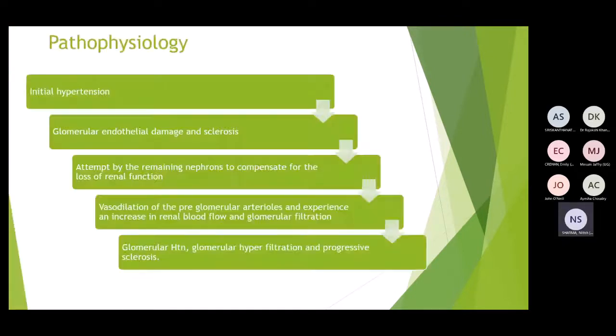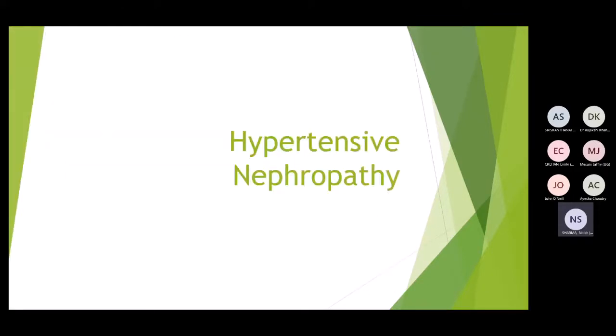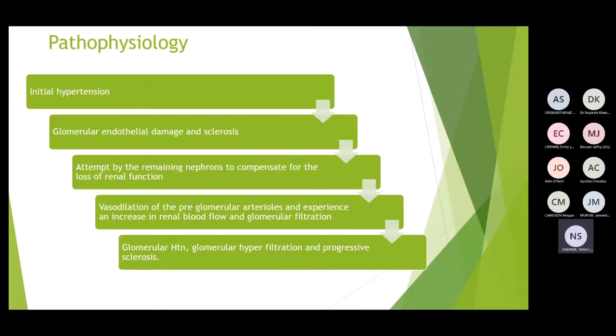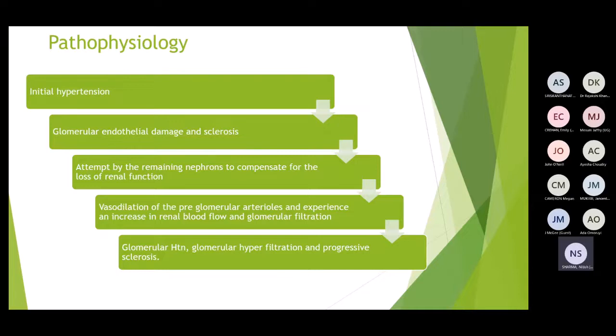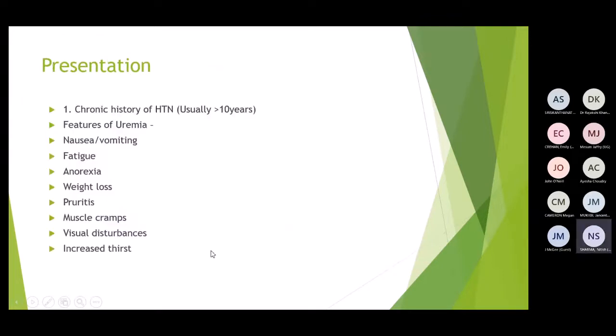Hypertensive nephropathy is damage to the nephrons due to hypertension. The pathophysiology begins with hypertension causing damage to glomerular endothelial cells and sclerosis. Remaining nephrons compensate by vasodilation of preglomerular arterioles, increasing blood flow and causing hyperfiltration, which causes more damage and sclerosis. This cycle continues as other nephrons attempt to compensate.